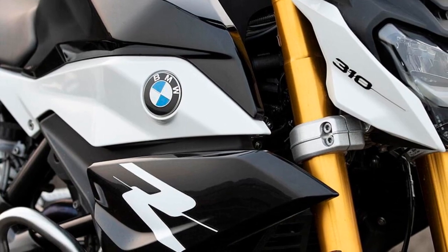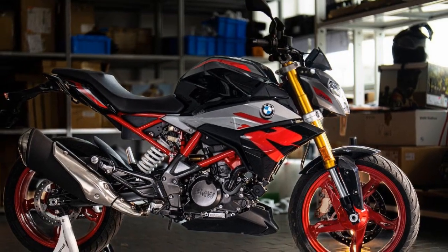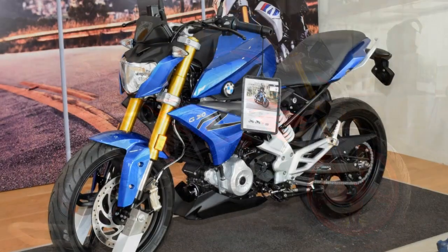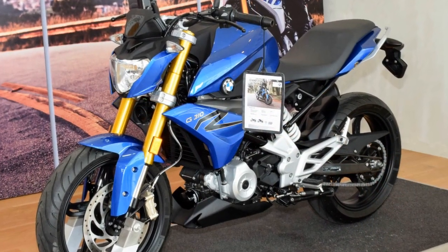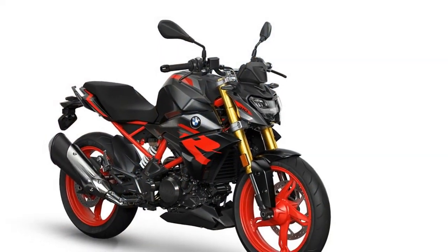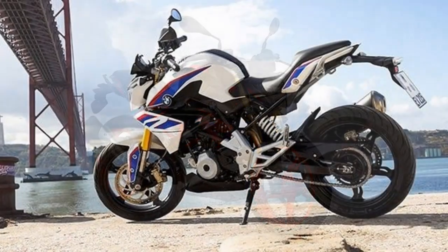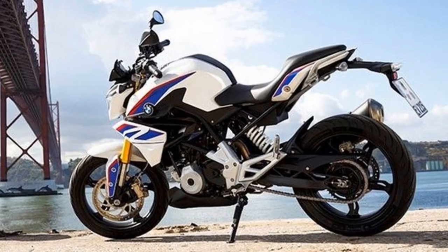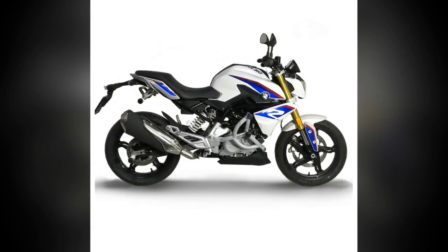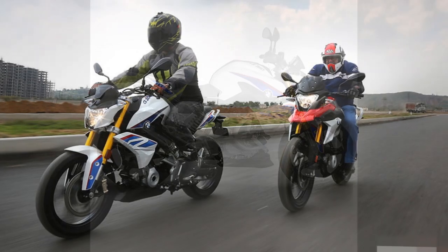4. Stable cornering – Cornering on the G310R is a delight due to its well-balanced weight distribution and agile nature. The motorcycle maintains stability while leaning into corners, and the chassis feels planted, giving riders the confidence to push their limits. This makes it an excellent choice for riders looking to improve their cornering skills and enjoy twisty roads. 5. Comfortable ergonomics – The riding position on the G310R is upright and comfortable, thanks to well-thought-out ergonomics. The handlebars are easily accessible and the seat is well padded, making longer rides less fatiguing. Riders of varying heights will find a comfortable fit on this bike.